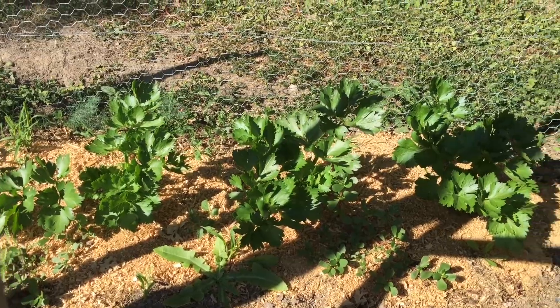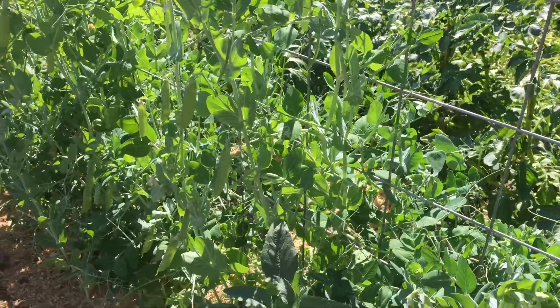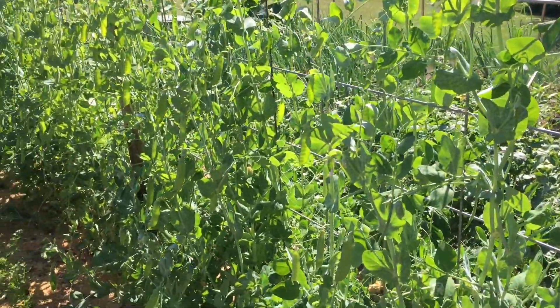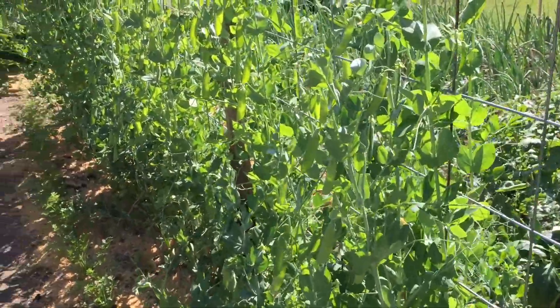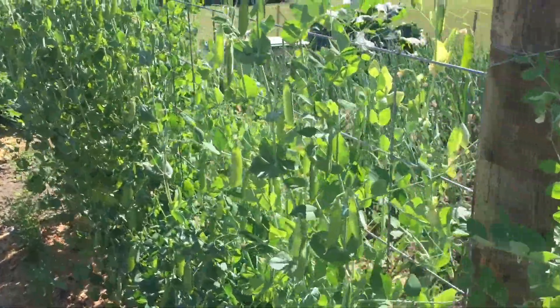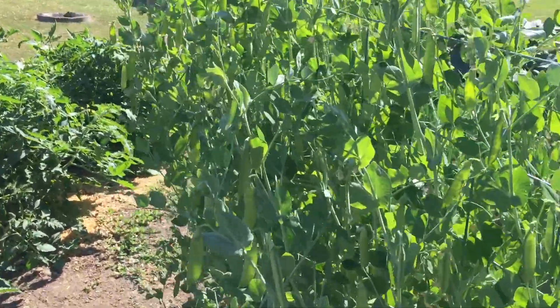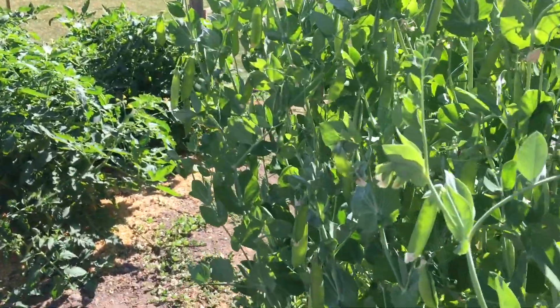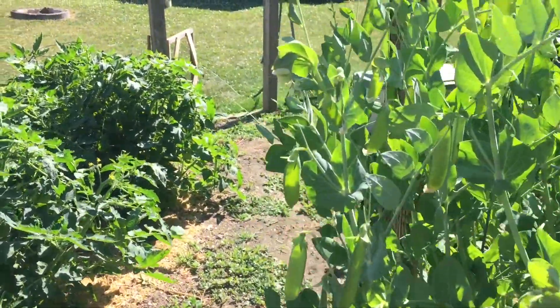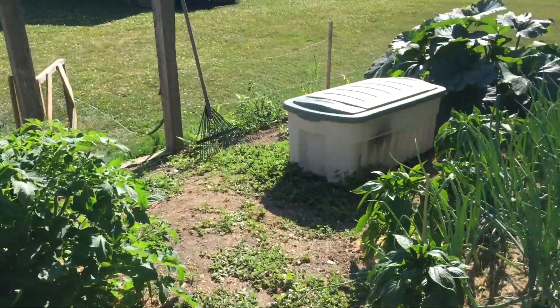Our celery needs weeding back there, but they're doing pretty good too. Our peas are getting ready to be harvested — I've been out here every day for the last three or four days picking handfuls at a time. We'll be blanching them and putting them in the freezer probably in the next couple of days.